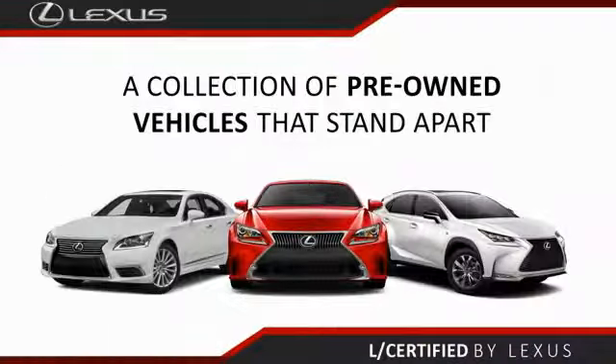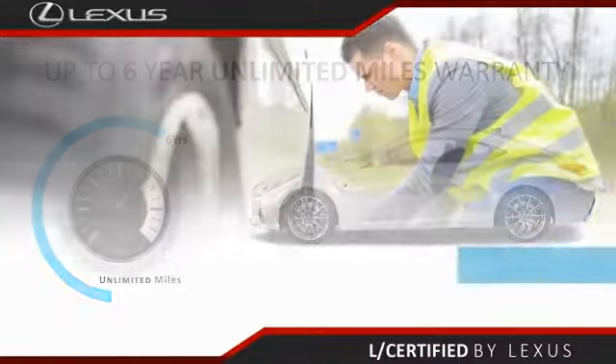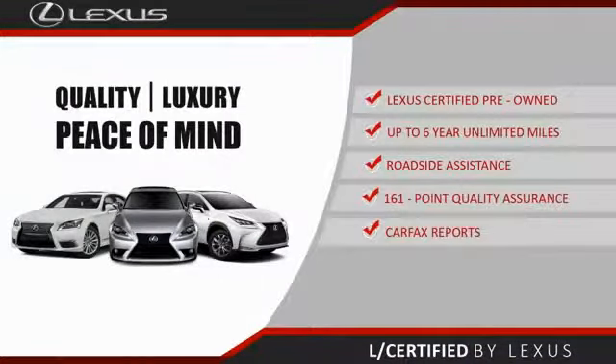Only the best pre-owned Lexus vehicles qualify for the Lexus Certified Pre-Owned program. Up to six years unlimited warranty, roadside assistance, and a 161-point quality assurance inspection. You can have total peace of mind. Ask your dealer for details about the Lexus Certified Pre-Owned program.